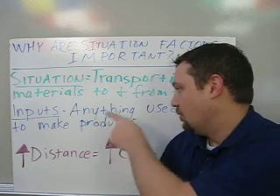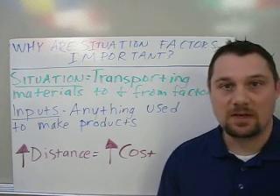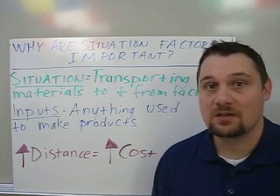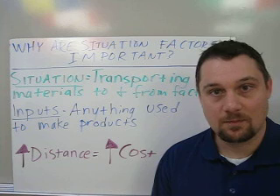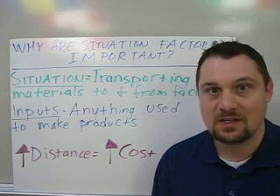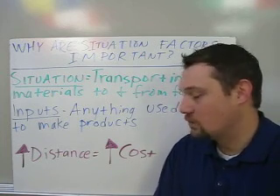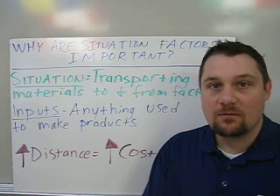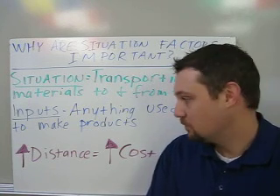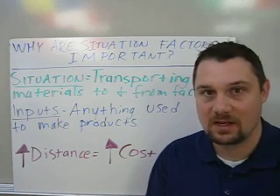First, you need to know about inputs. Inputs are anything used to make a product — that could be raw materials, energy, machinery, or support services. Anything that goes into the manufacturing of a finished product is an input. Whenever companies have to transport things further distances, the cost usually rises, so their main objective is to cut down transportation costs wherever they can.